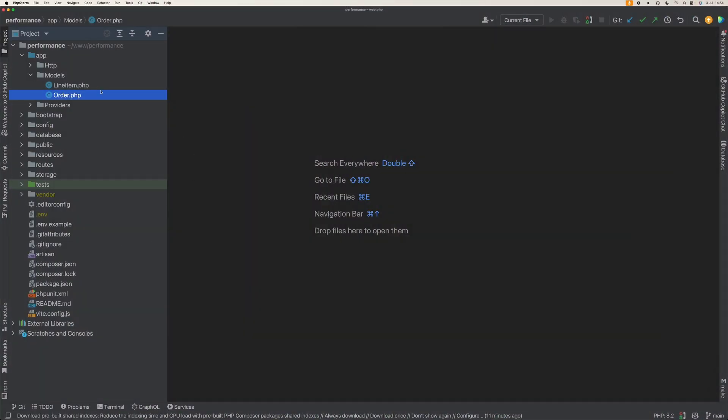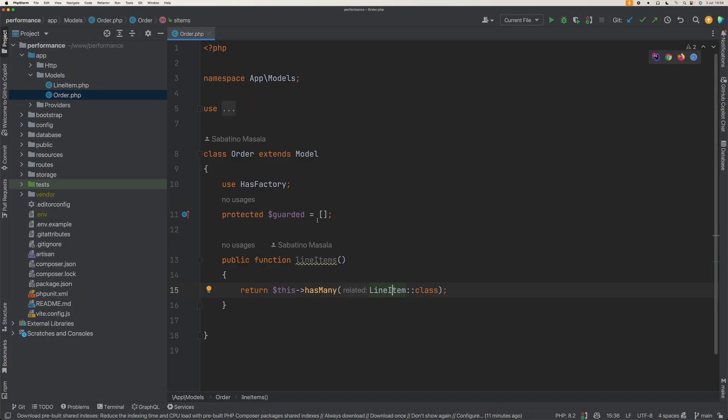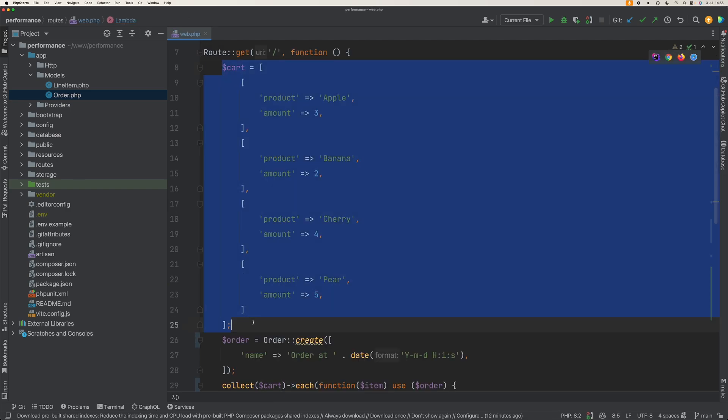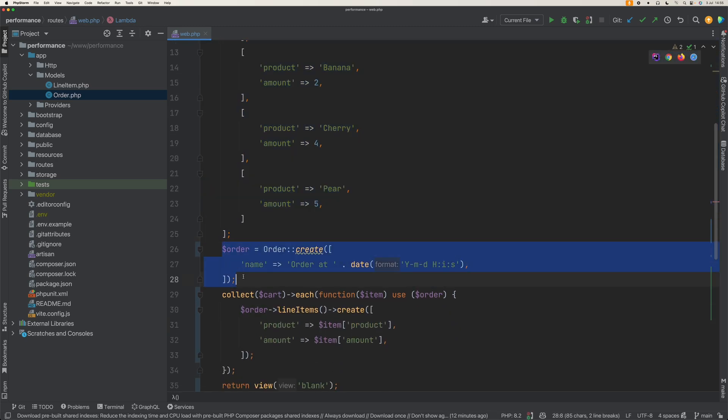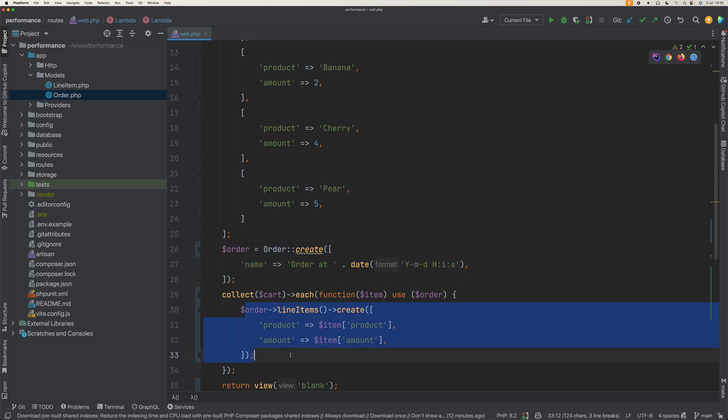Let's take a look at this code. I have a fresh Laravel project with two models: an order that has many line items. Here we have a fictional cart with a couple of line items, and let's say we want to convert this into an order with associated line items.